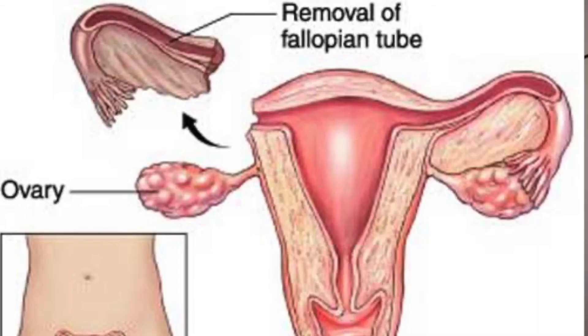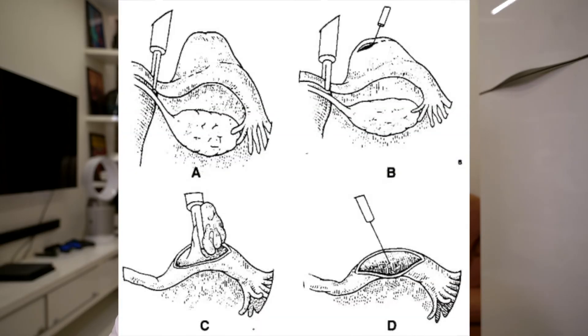We have two surgical options. We either go for salpingectomy, which is the complete removal of the fallopian tube, or salpingostomy, which tries to conserve the fallopian tube. Both have their advantages and disadvantages.